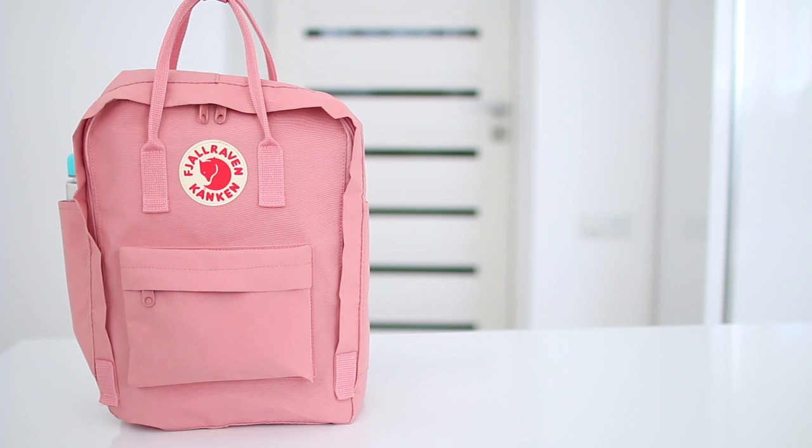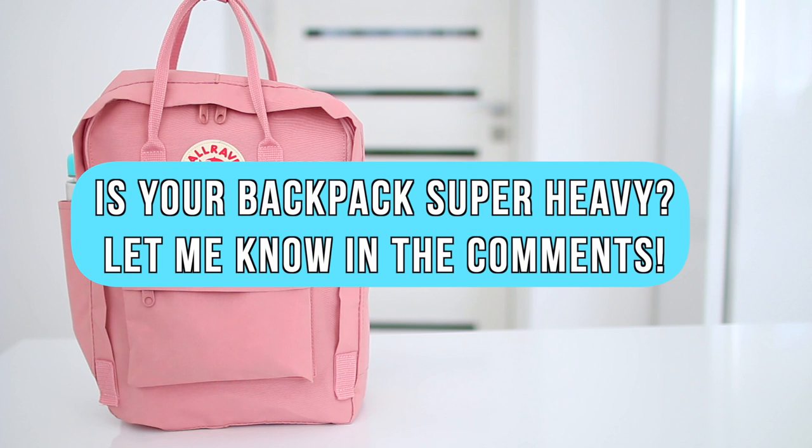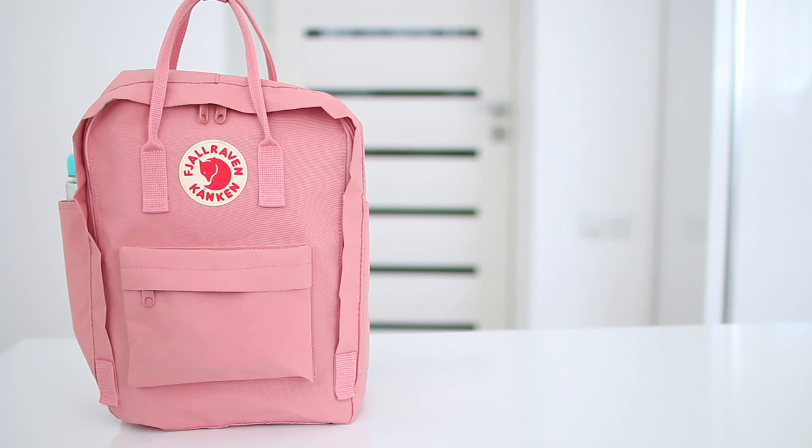And those were all the things I keep in my backpack — thank you guys so much for watching! Before I go, let me know in the comments if your backpack is super heavy or super light. In middle school my backpack was literally the heaviest thing in the world; now it's more on the light side, which I'm really glad about. If you liked this video, make sure to subscribe and turn on your notifications so you never miss another upload. I'll see you guys next time — have a great day, bye!